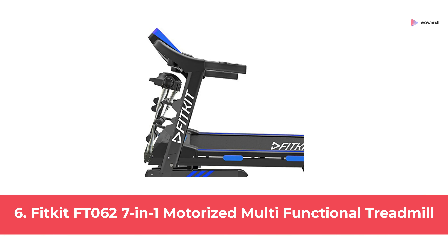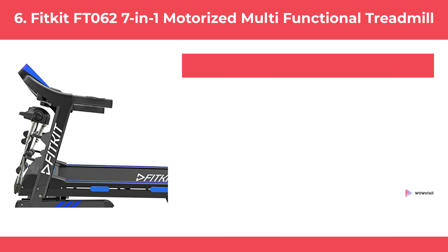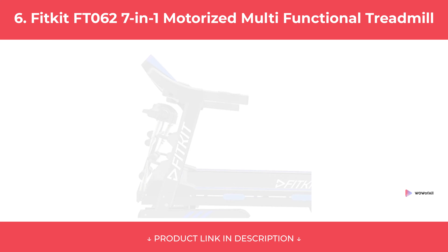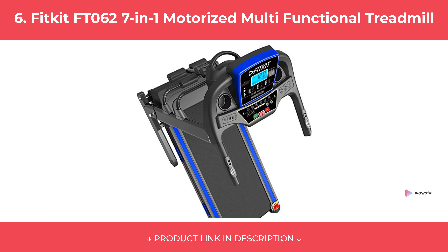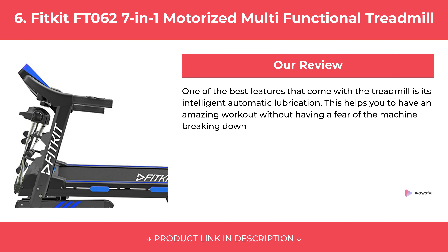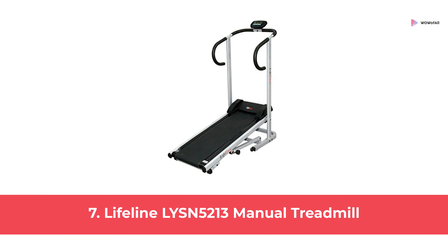At Number 6: Fitkit FT-0627 in 1 Motorized Multifunctional Treadmill. At Number 7: Lifeline Lysn-5213 Manual Treadmill.